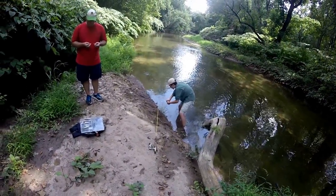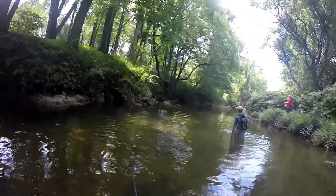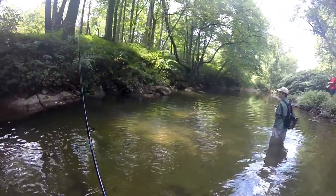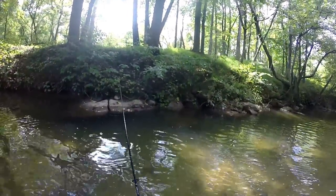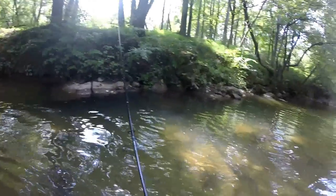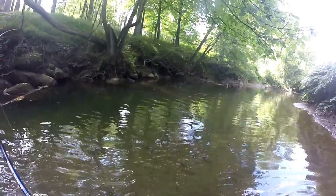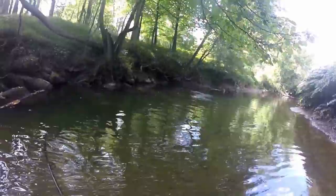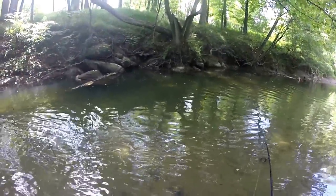Jacob's got a nice one — that's probably a pounder. You want a picture of that one? Oh my gosh, that was a pig! He chased my craw all the way back. That's a nice one. Did I throw it? No, I got him. That was a big jump — slow-mo that one, that'll be awesome slow-mo. Smallmouth like to jump.